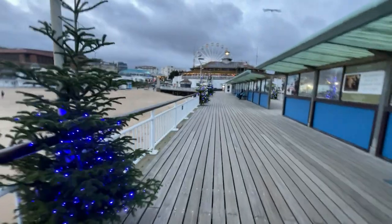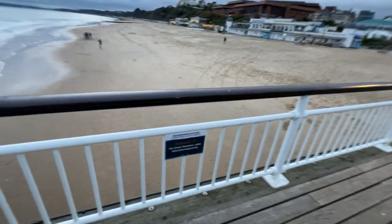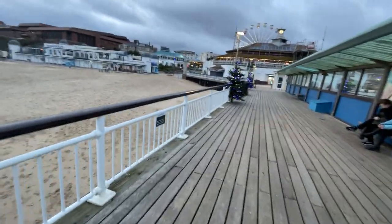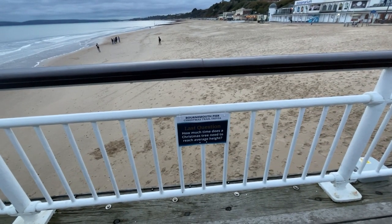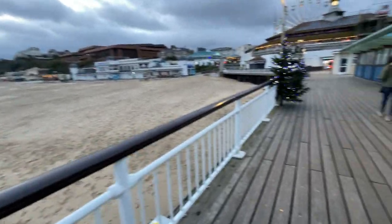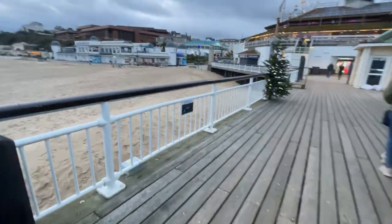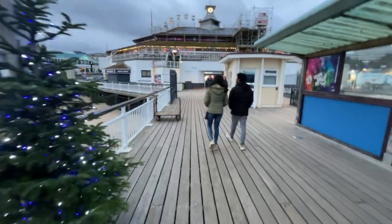Name the famous scientist who was born on the 25th of December. Is it Brian Adams? Brian Adams is a bit of a scientist — Isaac Newton, who discovered gravity! Last question: how much time does a Christmas tree need to reach average height? 15 years — like when you're growing it. Yes! We were right — 15 years!